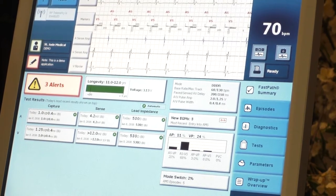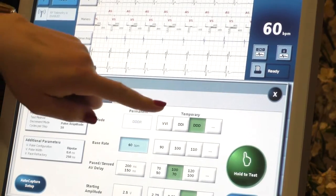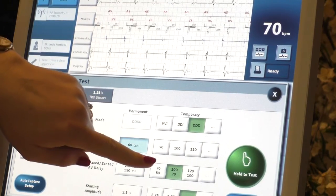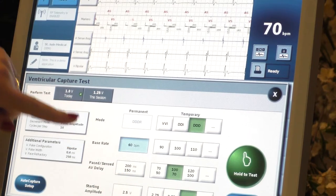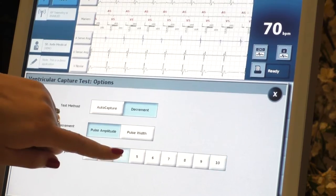Let's do the ventricle first — it's the most fun. We're going to DDD mode to force pace. We'll start at 1.75 volts — last time was 1.25, so that should be high enough.